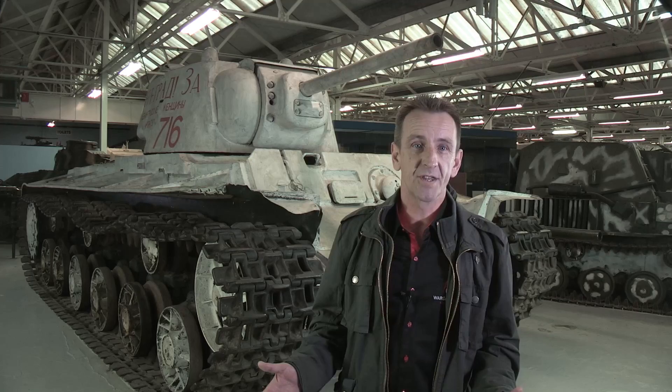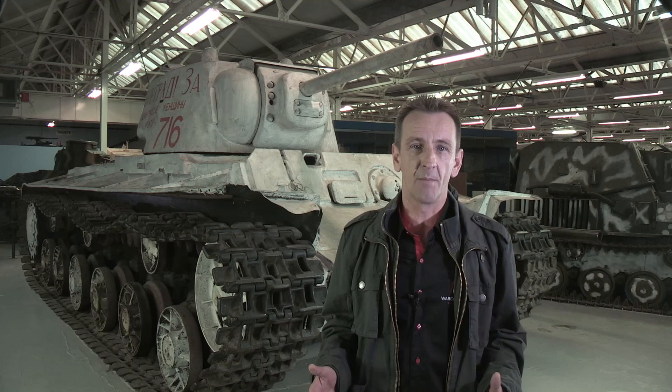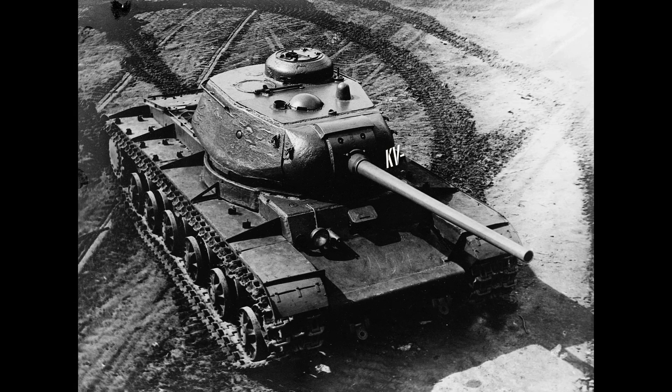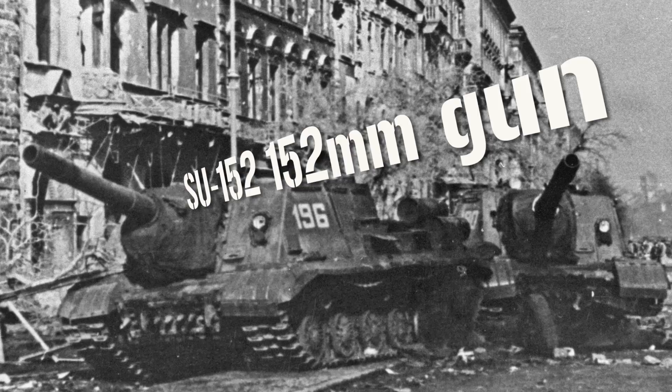Despite these improvements, by 1943 it was outclassed by the Tiger 1 and Panther. Its thinner armour was no match for their sheer firepower, and its own 76mm gun was hopelessly inadequate against the thick armour of these new German tanks. The final attempt to keep the KV going came with two major variants: the KV-85, featuring a bigger turret originally intended for the IS-1 heavy tank mounting an 85mm gun; and the SU-152 self-propelled assault gun, with a 152mm howitzer mounted on the KV-1 chassis. But the KV's days were now numbered — the new IS series of tanks would be better in every way.